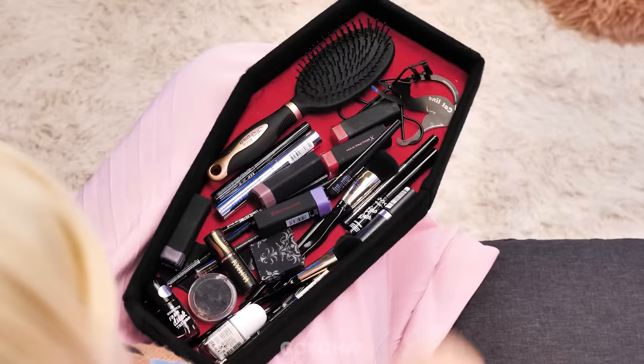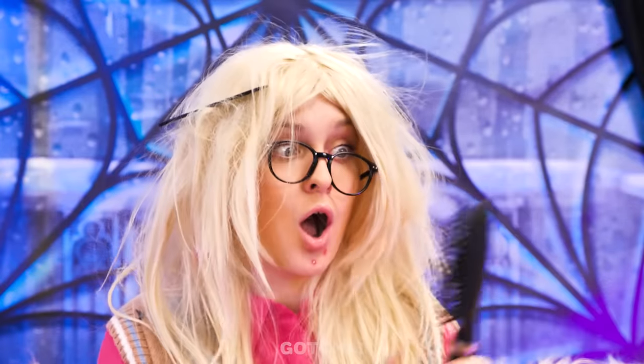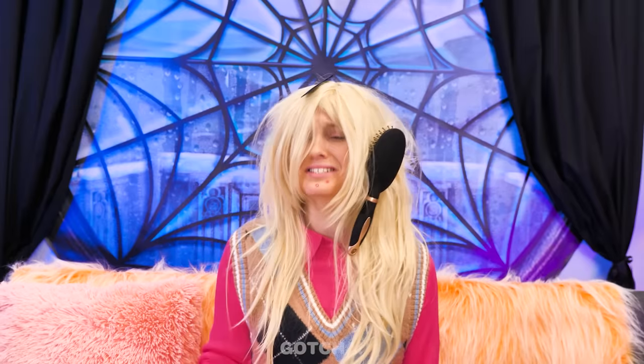Let's see… What's inside? There's so much cool stuff! I'm gonna start off with my hair! My hair is so stubborn! I give up! I feel so hopeless!